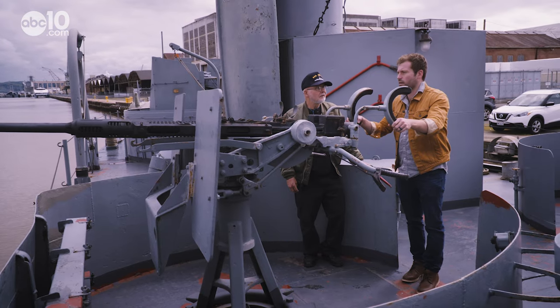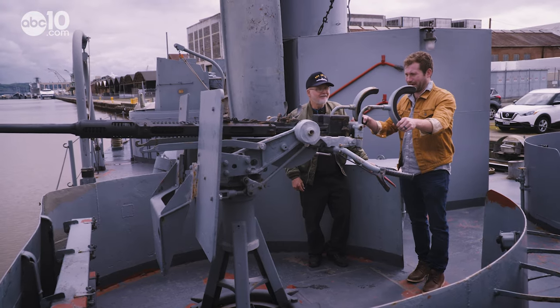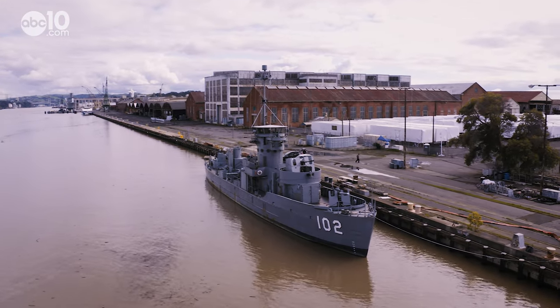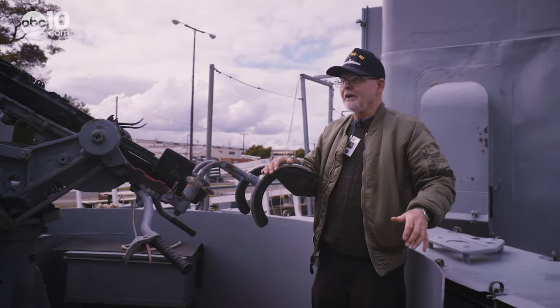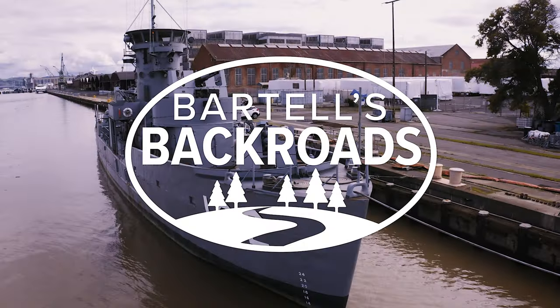This looks like something Arnold Schwarzenegger would carry or something. Well, it'd be very effective, yeah. All jokes aside, the Land and Craft Museum is here to give visitors a real look at what war heroes experienced. This is real history. This is not Disneyland. This is the real thing. From the Land and Craft Support Museum in Vallejo, I'm John Bartel. Hope to see you on the back roads.